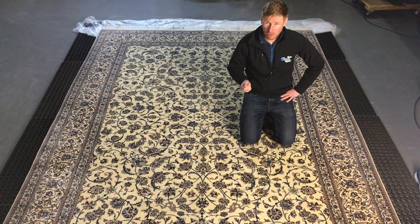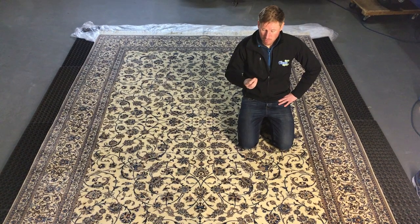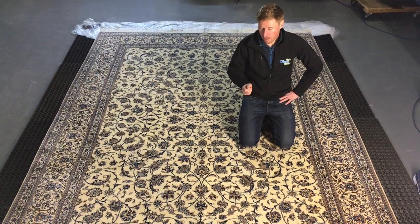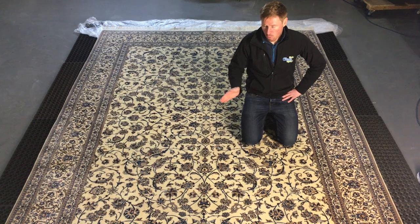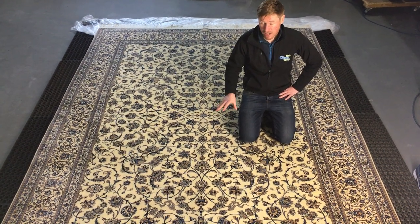That's why if you see pee on a carpet or a rug it'll turn a deep, deep sort of yellow colour, almost like straw, where it's burning the wool. It's not such a big issue on polypropylene, but on a handmade wool and silk rug such as this it's a massive issue — this rug is worth quite a substantial amount of money.